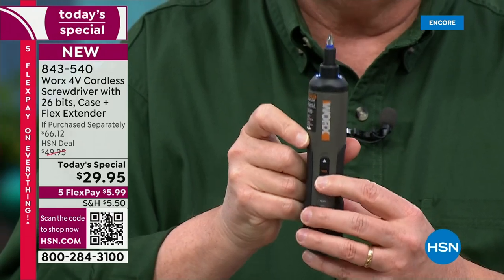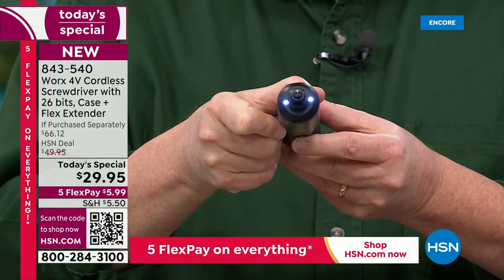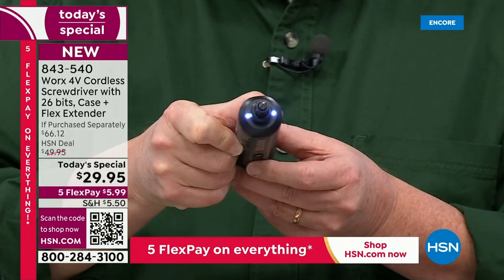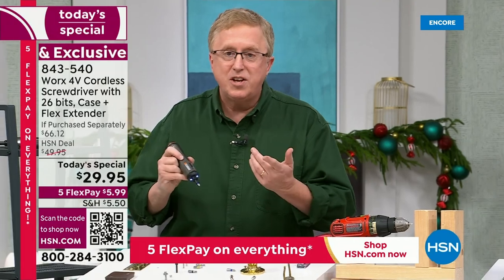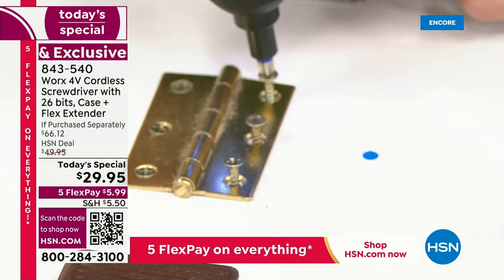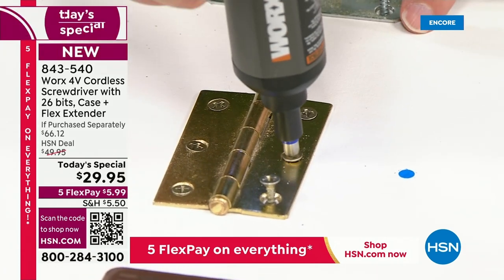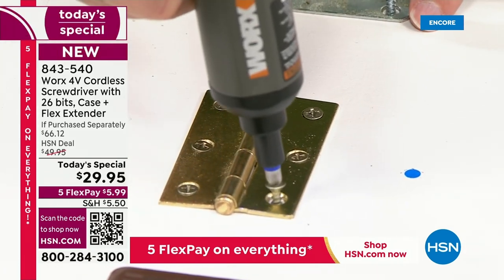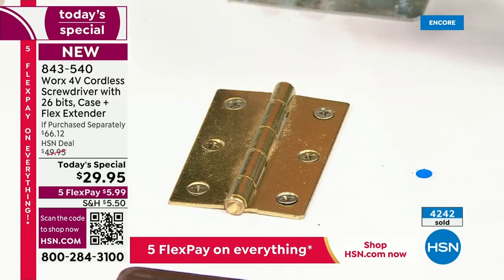All you do is press a button. They have thought of everything — they even put a light on the end. I'm going to get right to the demonstrations. Think about some of the things you might run into in the house — maybe you have latches, doors, something a little loose, and you want to tighten them up. You don't need to get an old screwdriver out and see if it'll fit. You've got the works. It's got all the torque you need.